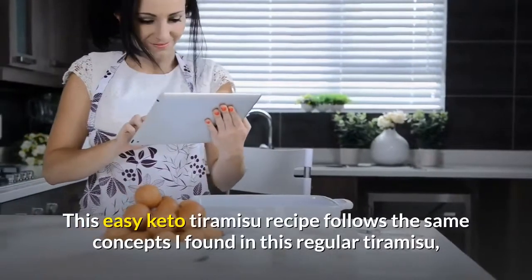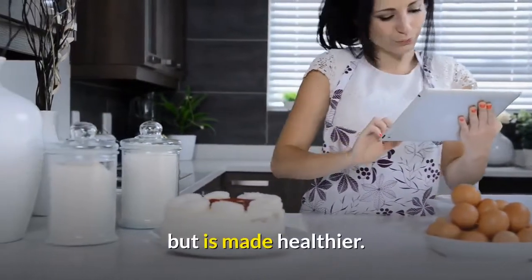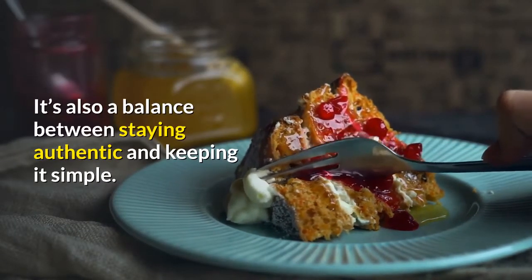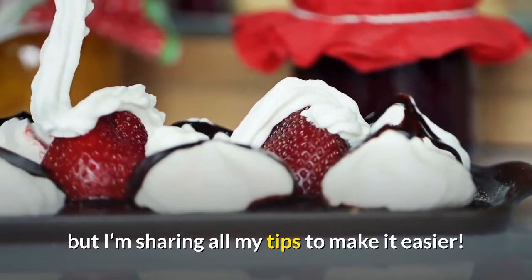This easy keto tiramisu recipe follows the same concepts found in regular tiramisu, but is made healthier. It's also a balance between staying authentic and keeping it simple. It still has all the main elements of making tiramisu, but with tips to make it easier.